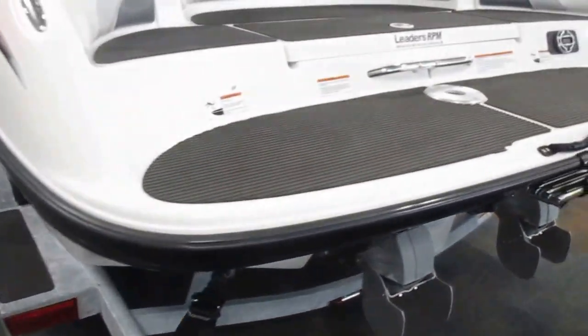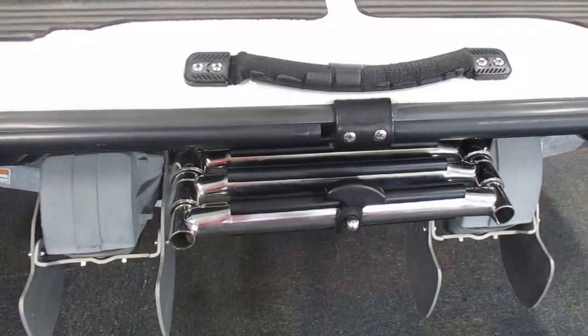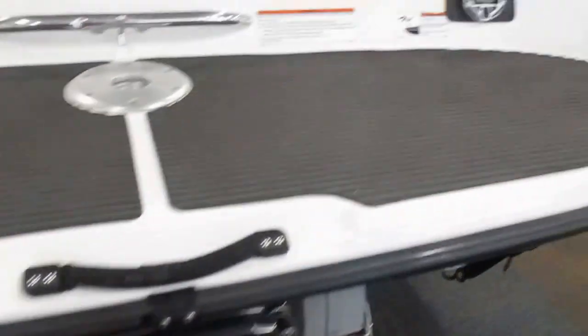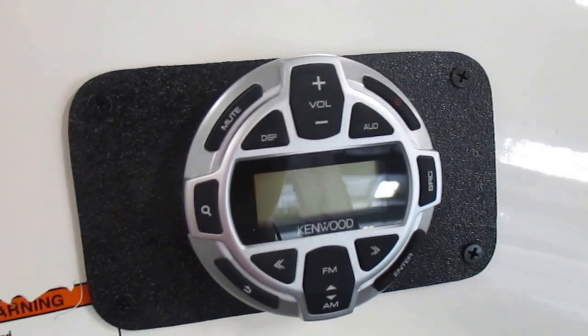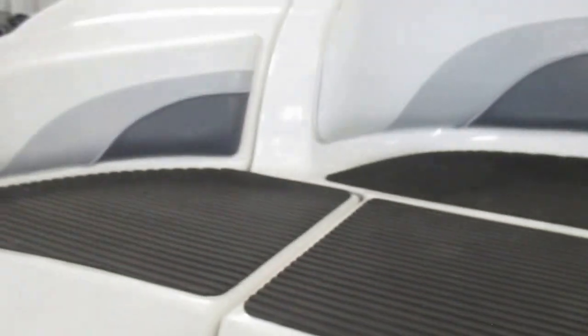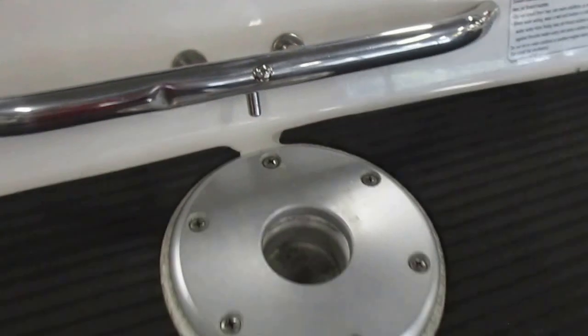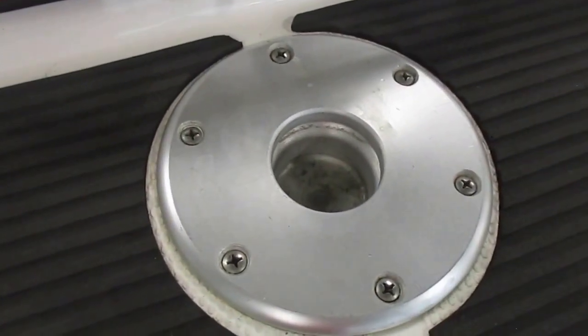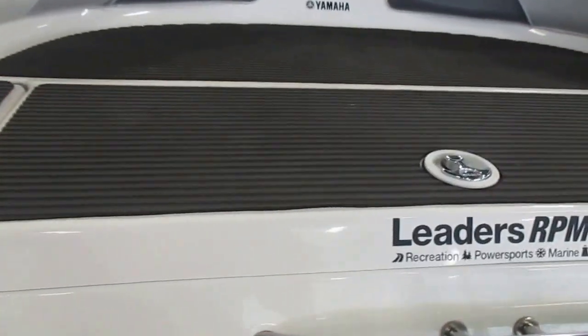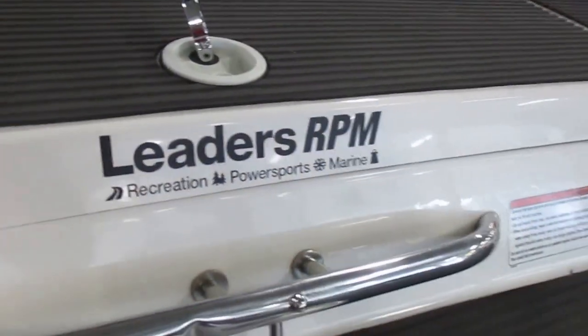Integrated padded swim platform with 3-step telescoping boarding ladder, as well as a transom stereo remote, stern rear-facing lounge area, transom tow hook, table mount, and transom wet storage.